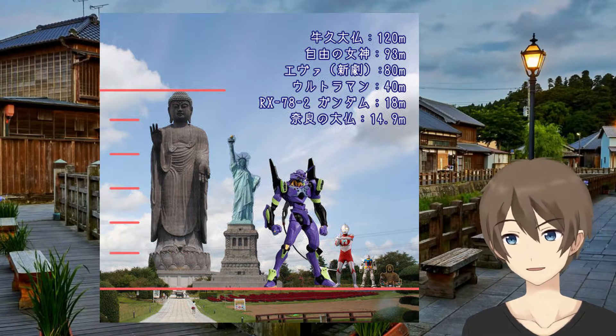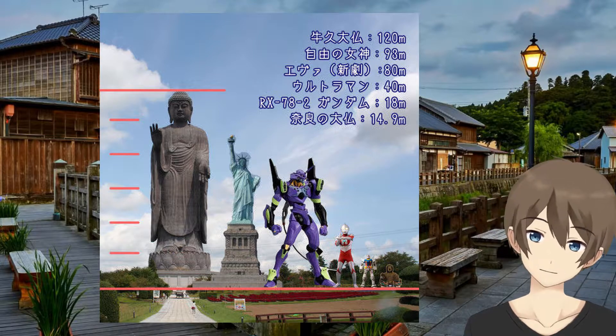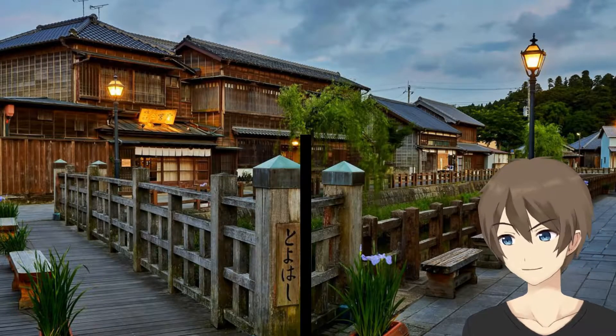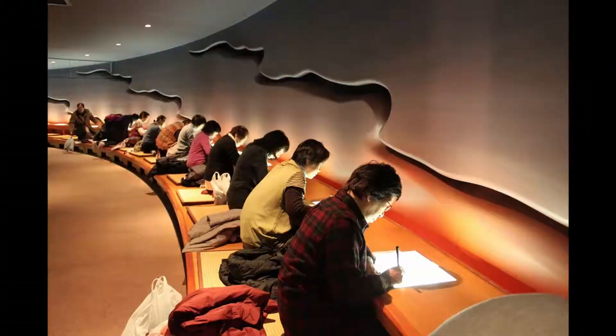It was recorded in the Guinness Book as the tallest building statue in the world until 2002. You can actually go inside this building by using elevators to go up to chest height. The inside of the body is just awesome.